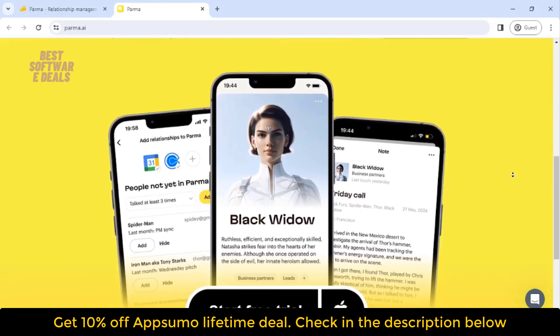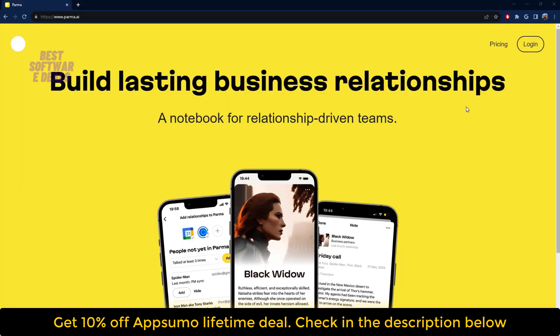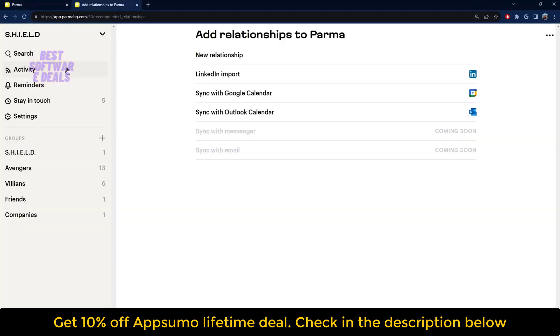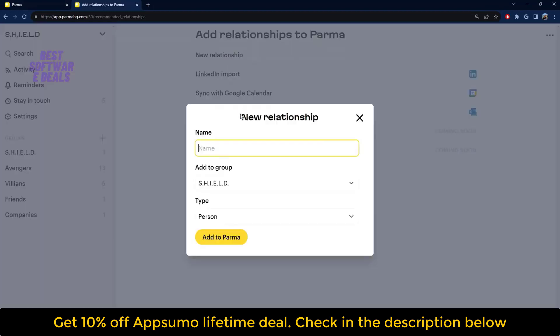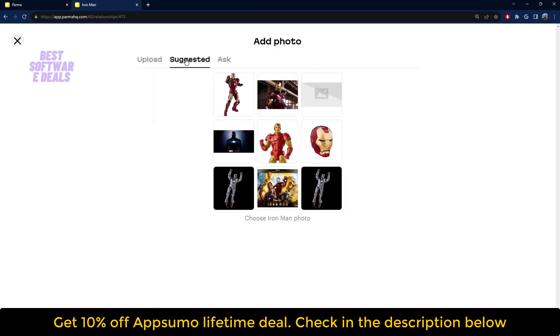And unlike most CRMs, it's insanely simple. Parma works like your personal relationship notebook. Let's start by adding your first contact. Click New Relationship, pop in a name, and add them to a group. Then you can upload an image or have Parma source one from the internet.